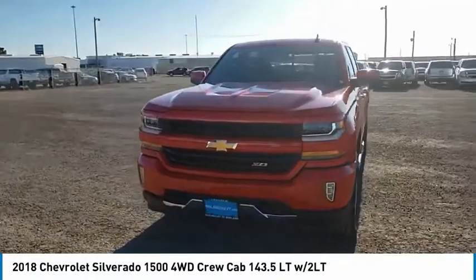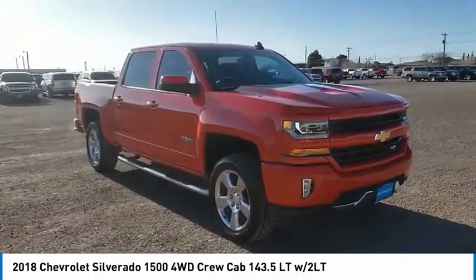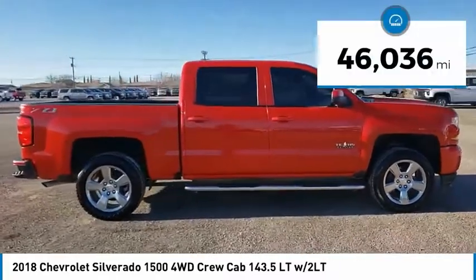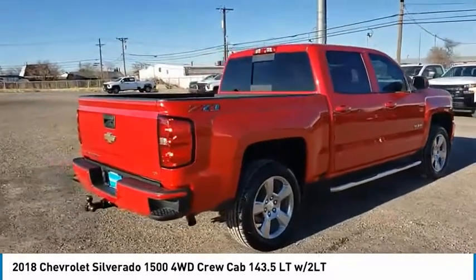Make a great choice today with the 2018 Silverado 1500. The Chevy Silverado 1500 has the lowest cost of ownership of any full-size pickup. This vehicle has less than 50,000 miles. Your new ride is just a phone call away.